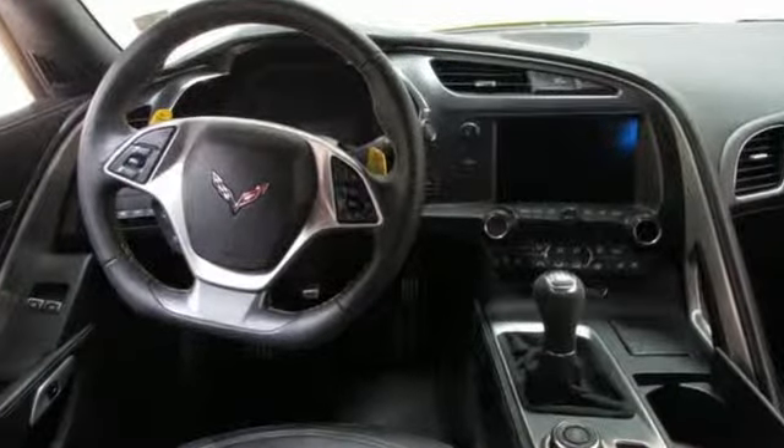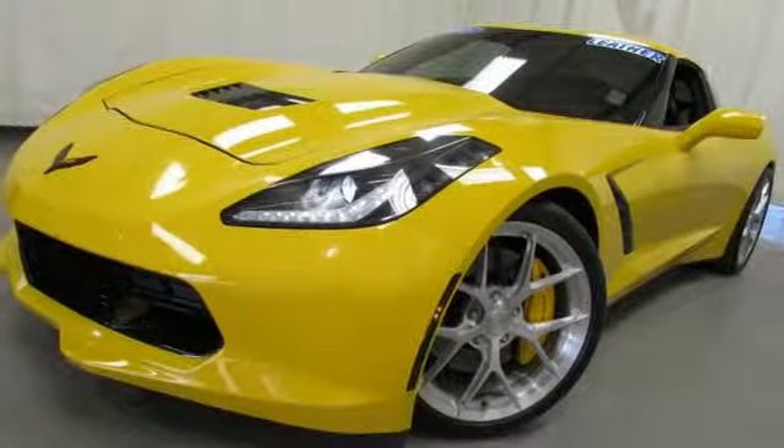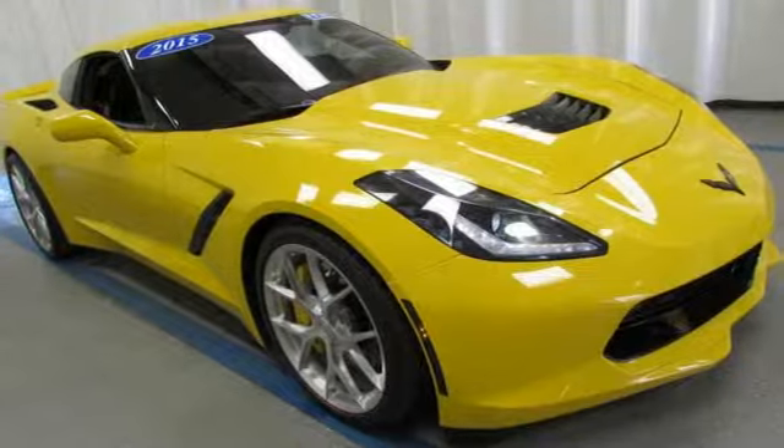Integrated navigation system with voice activation, power heated mirrors, front heated and ventilated sports seats, configurable instrument gauges, doors and push button start proximity key, dual zone climate control.